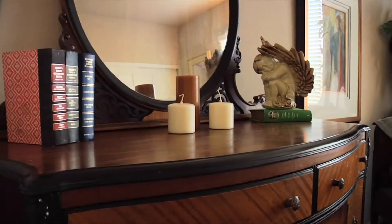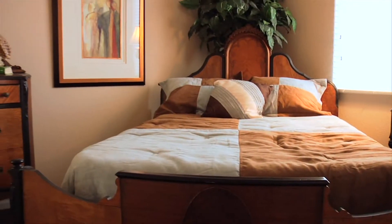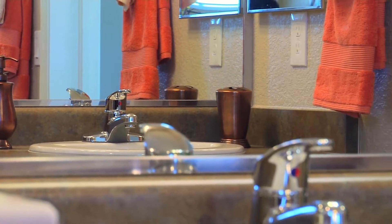The main level master suite offers privacy, a view of the rear yard space, and has a wall-length extra deep closet. It's bright and spacious, leading to an efficient and well-appointed master bathroom.